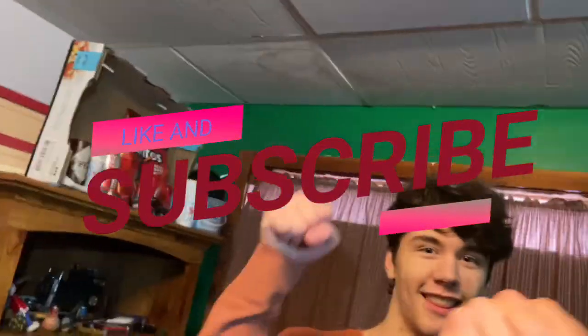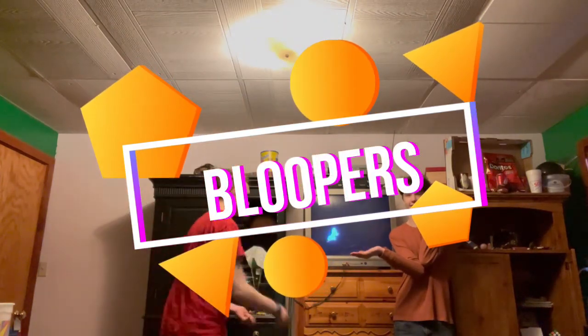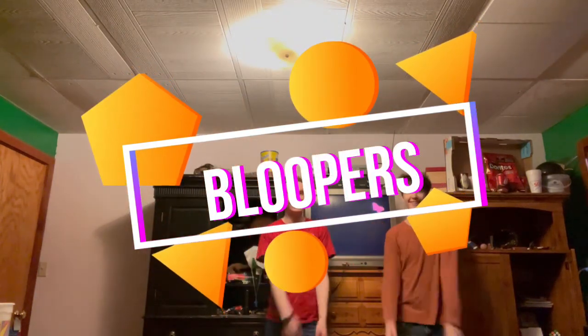All right, goodbye! Thanks for subscribing and clicking that bell, and thanks so much for watching — I'll see you all next time! Goodbye! And we could just save those for bloopers at the end as well.